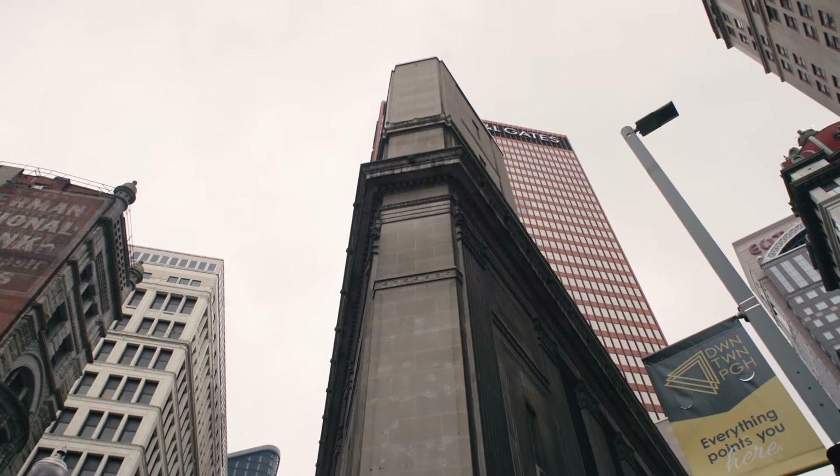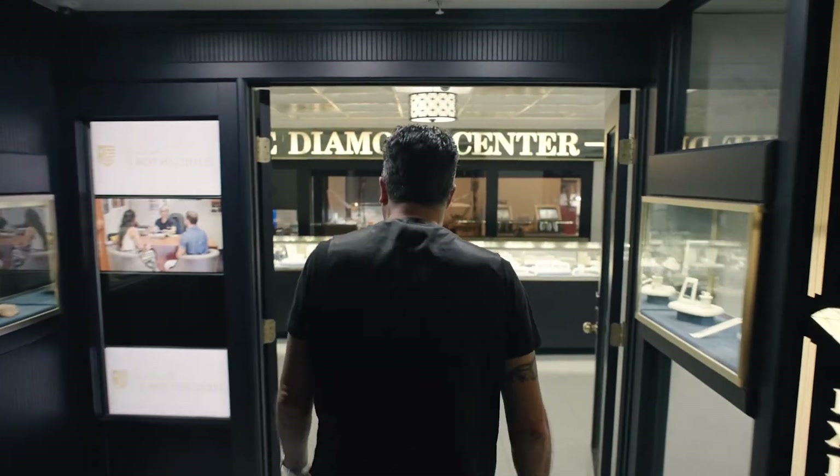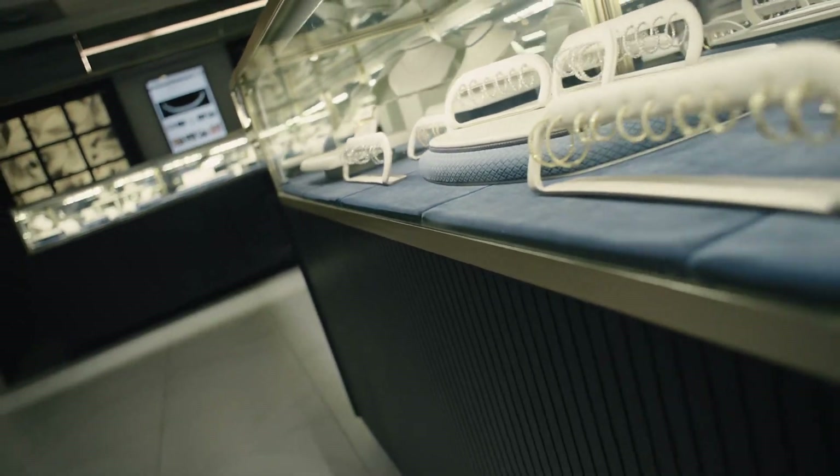Back in the old days, like literally when this building started out, you sort of came in, looked at stuff, picked something out, and that was sort of what you got. One of the nice things about what we're doing here at Diamonds by Rothschild is we're bringing the future to this old school tradition in Pittsburgh.